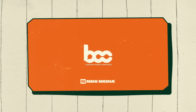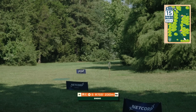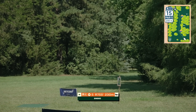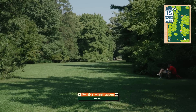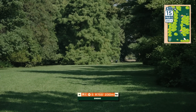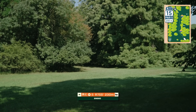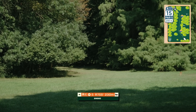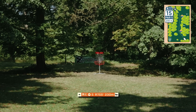Hole fifteen, par five at 230 meters — starts with an anhyzer tee shot, you really need to make sure to find the grass with woods on left and right. Second shot is basically just a straight one getting some distance progress. Third shot should be a left-turning hyzer into the gap to find the circle and hopefully get the birdie. This is one of the easier holes on the course, possibly eagle-able — not that long with a big tee shot you can get yourself in position.